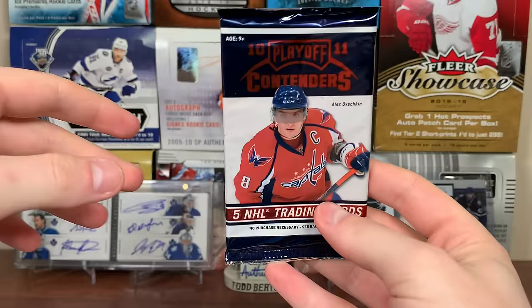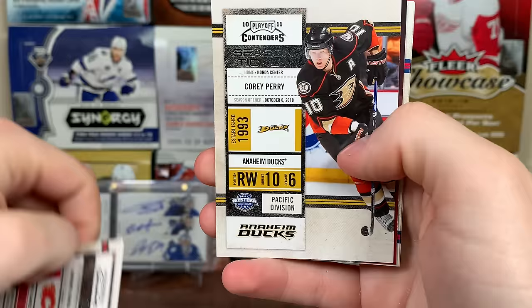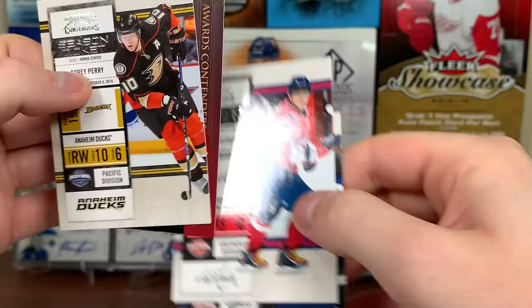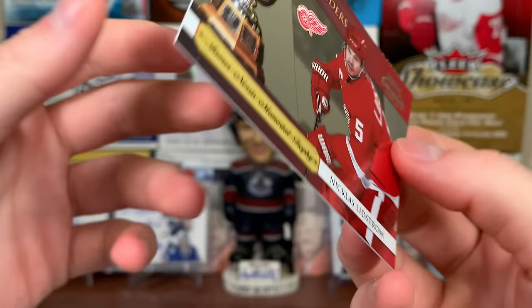Final pack - maybe there's an auto in here, maybe not. I already got four. There's Joe Pavelski, Corey Perry, and Awards Contenders. There's Ovechkin and Stamkos. And it's Nick Lidstrom - not signed, but there's a James Norris Memorial Trophy card of Nick Lidstrom.